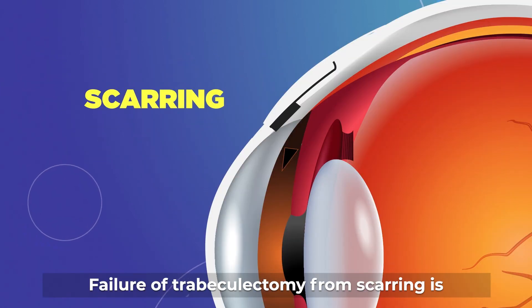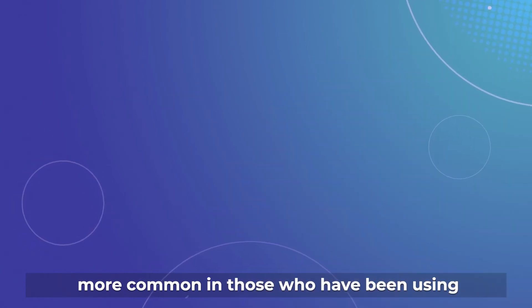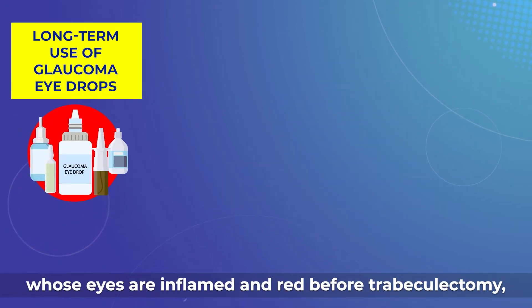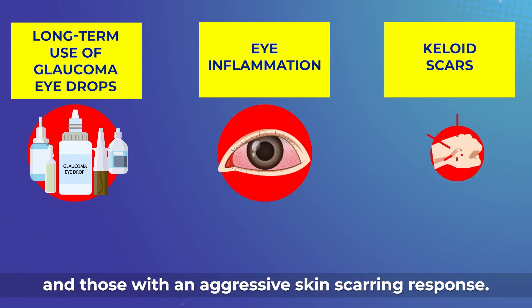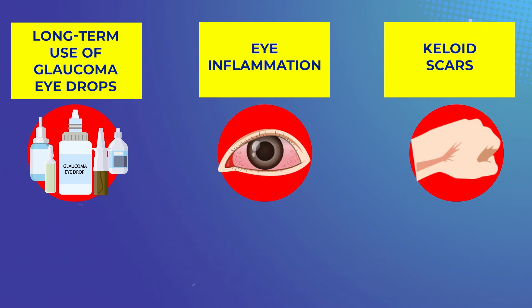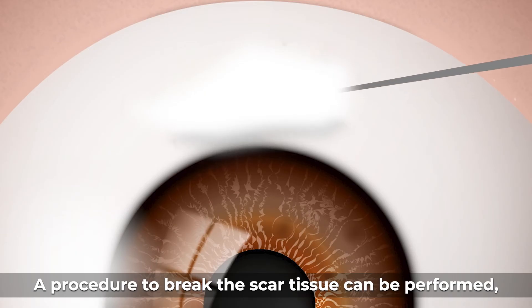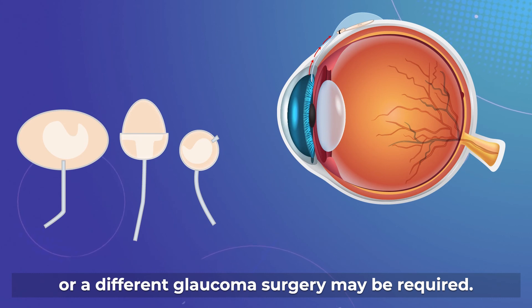Failure of trabeculectomy from scarring is more common in those who have been using glaucoma eye drops for many years, whose eyes are inflamed and red before trabeculectomy, and those with an aggressive skin scarring response. A procedure to break the scar tissue can be performed, or a different glaucoma surgery may be required.